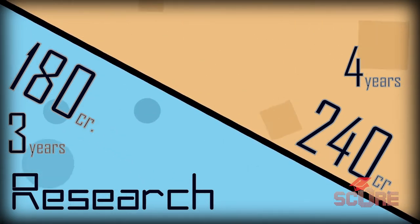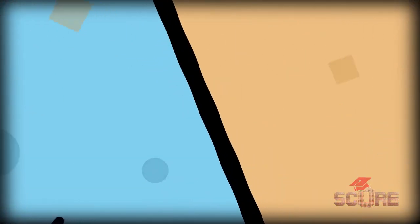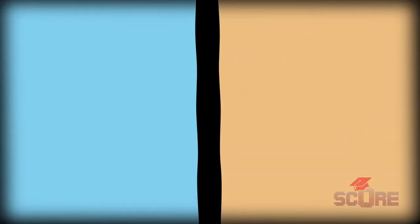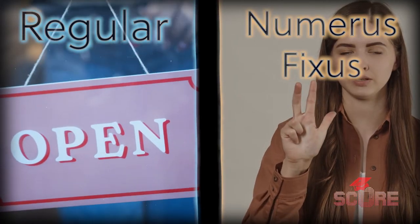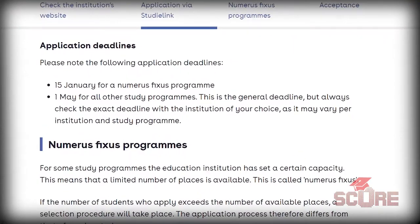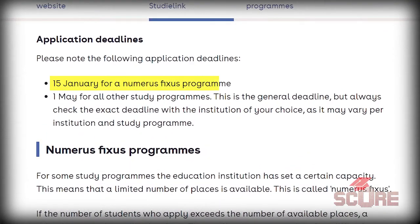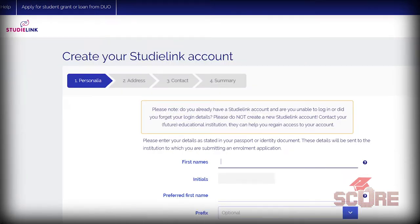Meanwhile, the four-year programs are geared towards applied sciences and aim to prepare you for work after graduation. Both types of programs come in two flavors: regular and numerus fixus. Numerus fixus means the number of students who can enter is limited. The deadline to apply for numerus fixus programs is January 15th, while the rest are open until May 1st. Most universities use the StudyLink website to manage applications and submit documents — there are exceptions, so check each university's website first.